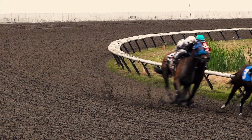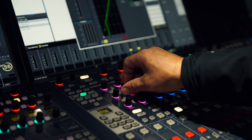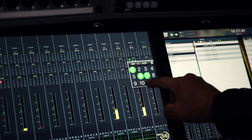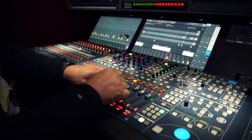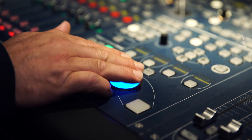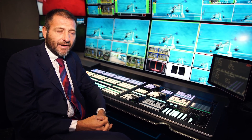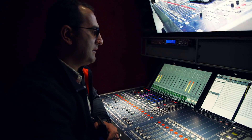Our favorite brand is definitely Lawo, for several reasons: the user-friendliness, the power, the redundancy, and the architecture of the console that allows it to already be embedded in the matrix while remaining outside the truck, which gives very great flexibility.